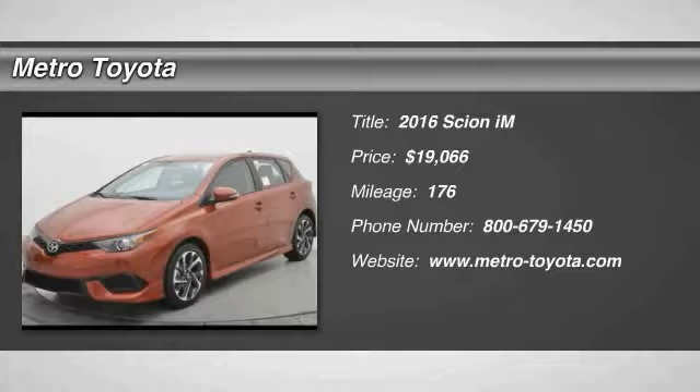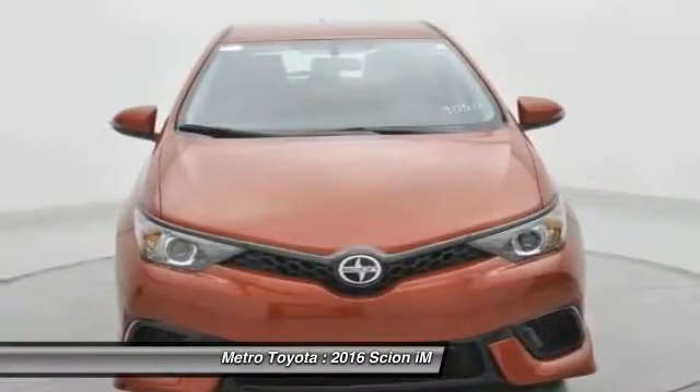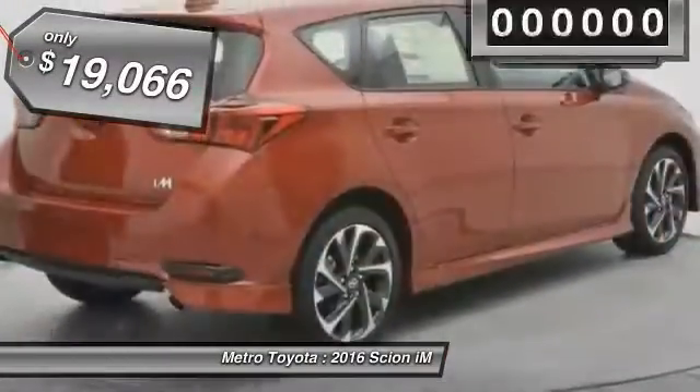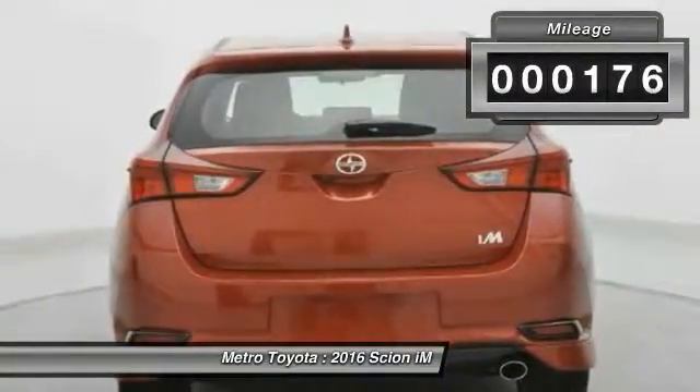2016 Scion iM. The Scion iM is filled with premium features to match your taste. Bolstered sport seats and a leather trim steering wheel with built-in audio controls give you comfort and convenience, and is priced below $20,000. This vehicle has less than 200 miles. Here are some of this vehicle's great options.